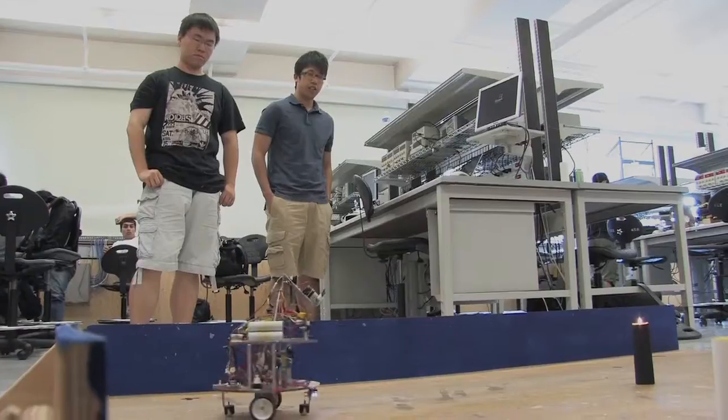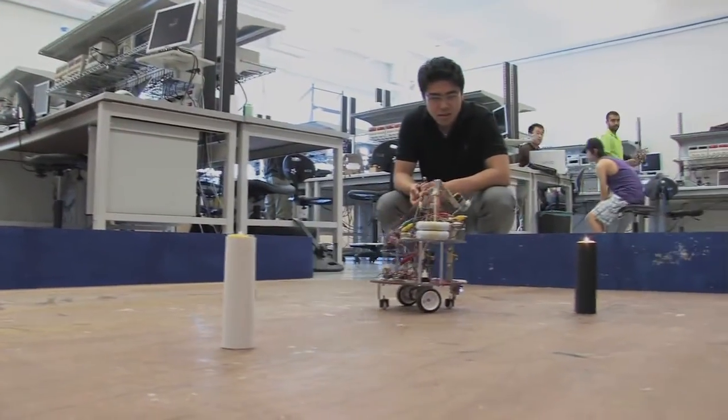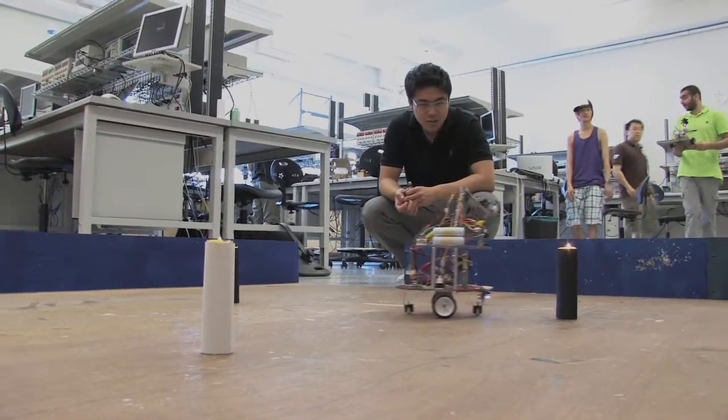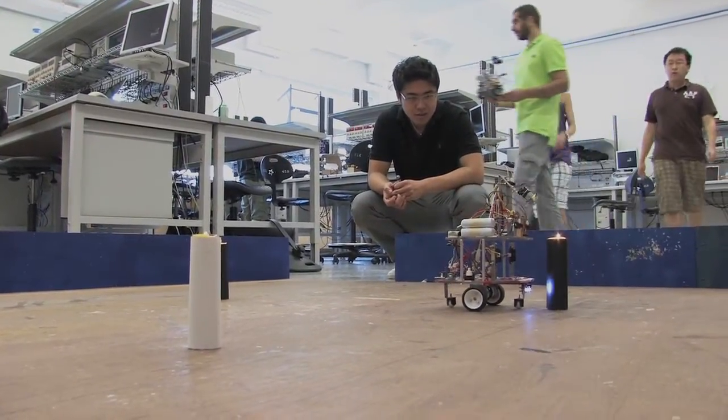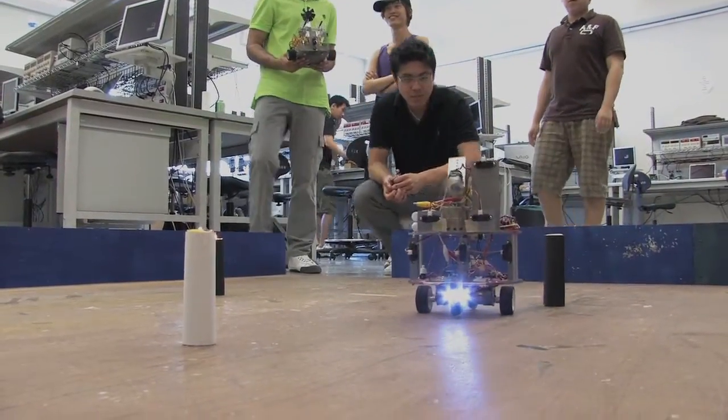Our robot has to enter the track, move around, find either a black or white candle depending on what our instructor tells us beforehand, load all five candles, then exit through the same entrance that we came in from.